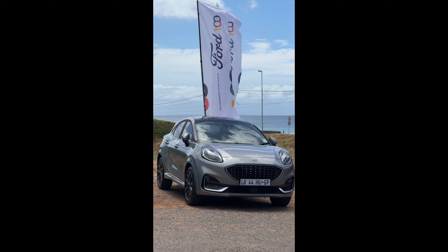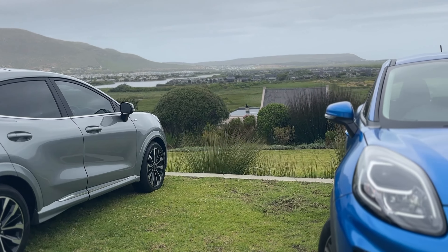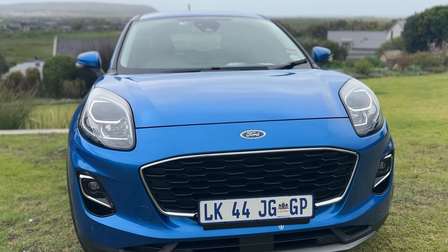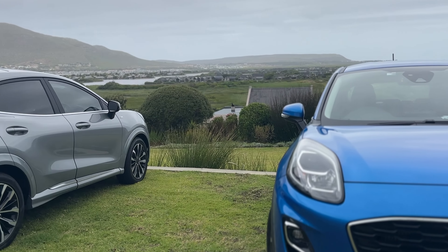The Puma is available in two variants: the Titanium and the stylish ST Line Vignale. The Puma Titanium is priced at 569,900 Rand and the Puma ST Line Vignale is 613,900 Rand.